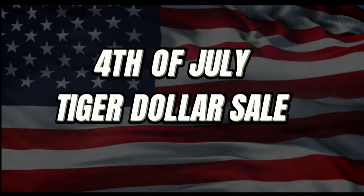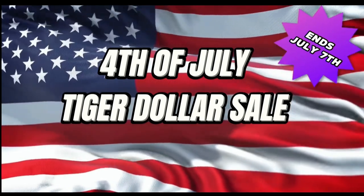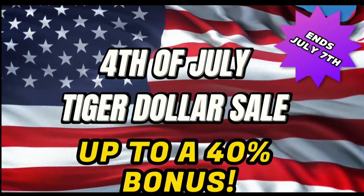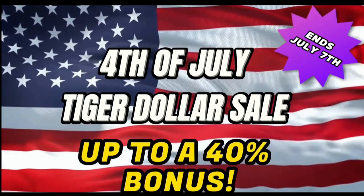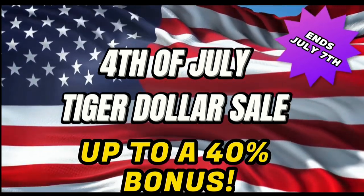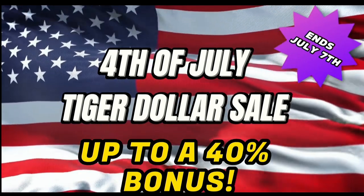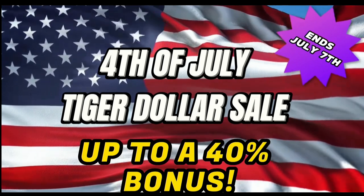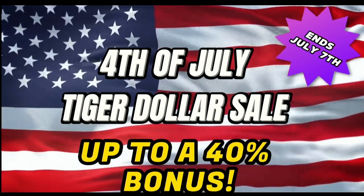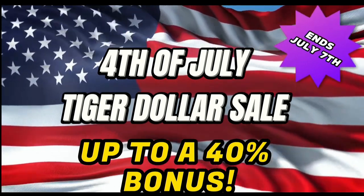Tigers and Tigresses, get ready for our annual 4th of July Tiger Dollar Sale. From now until July 7th, you can receive a 20, 30, or even 40% bonus when you purchase Tiger Dollars. Tiger Dollars are automatically applied to your account and can be used for all subscriptions and purchases. Don't wait — this sale ends July 7th. Every order comes with a special TFNN mug. Happy 4th, Tigers.